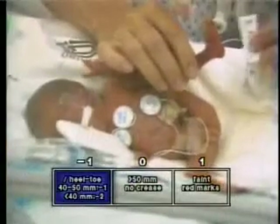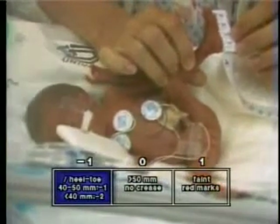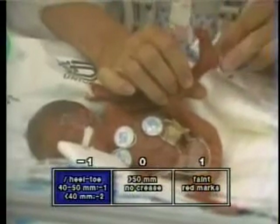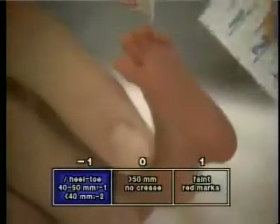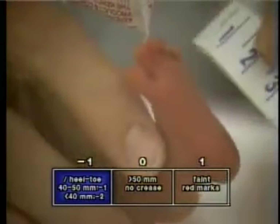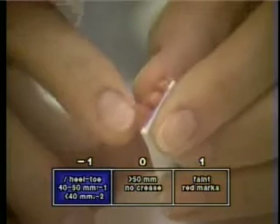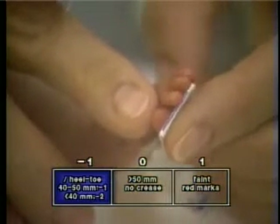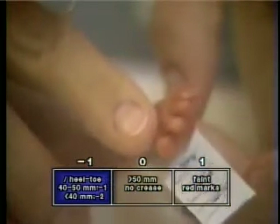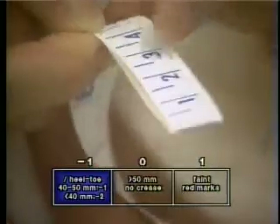To further help define the gestational age of very immature infants, measuring the foot length or heel-toe distance is helpful. This is done by placing the infant's foot on a metric tape measure and noting the distance from the back of the heel to the tip of the great toe. For heel-toe distances between 40 and 50 millimeters, a minus one-score is assigned. For those less than 40 millimeters, a minus two-score is assigned.